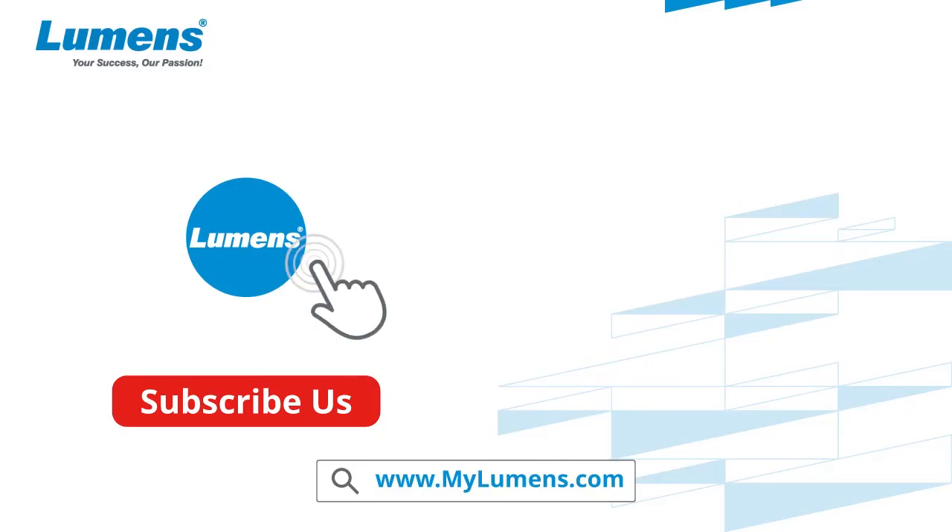For more information, subscribe to our YouTube channel or visit us at www.mylumens.com.